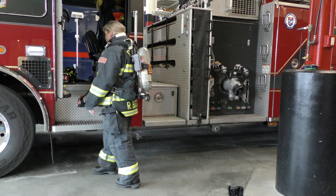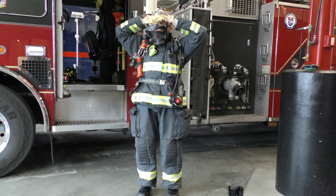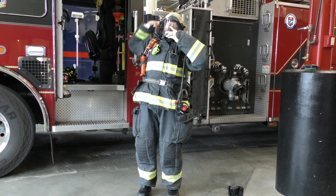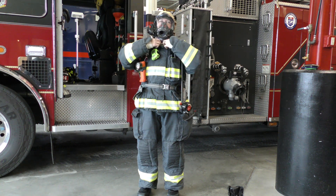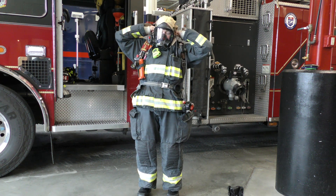After I put my pack on, next comes my mask. I've got to tighten it down. Next comes my hood — I've got to put it back up so I can protect my ears.